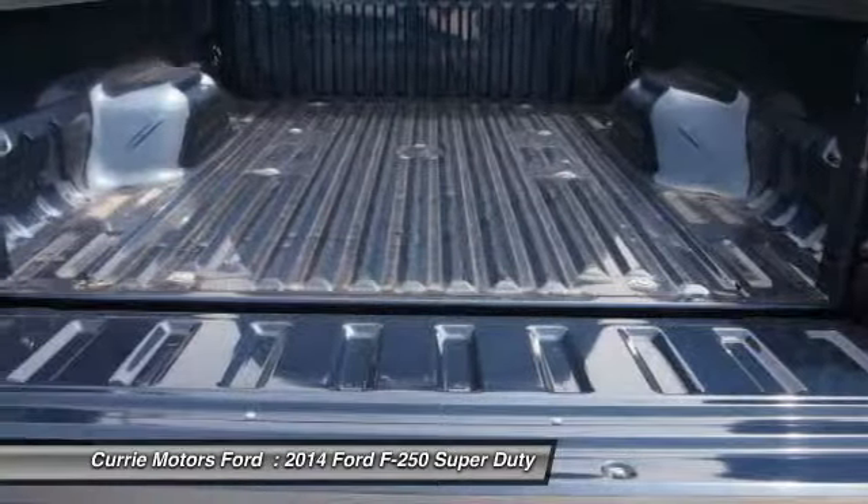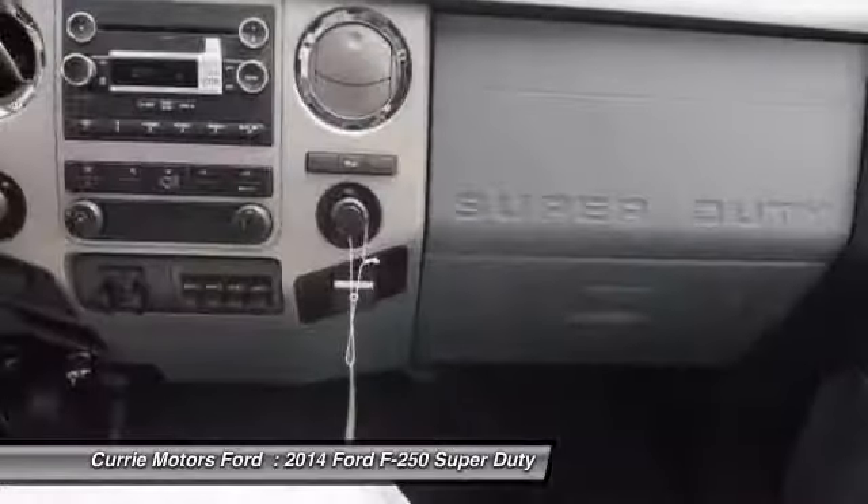Trip computer, child safety locks, traction control system, vehicle stability assist, electronic brake distribution.